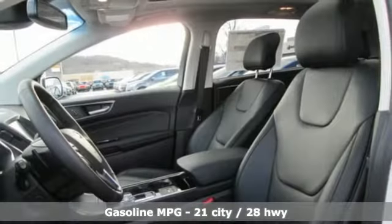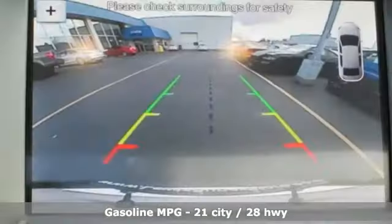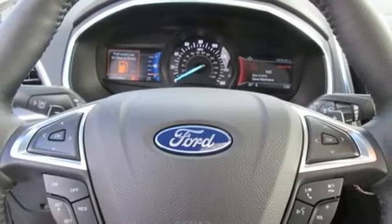Features include streaming audio, power heated mirrors, front heated leather bucket seats, configurable instrument gauges, and Wi-Fi hotspot.